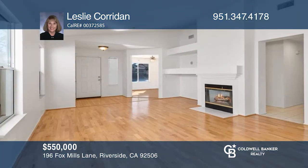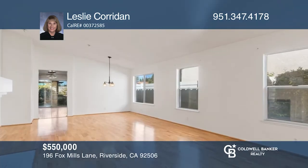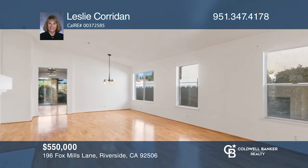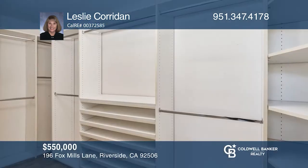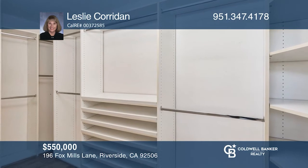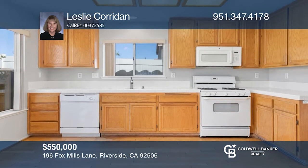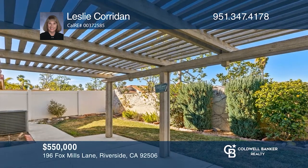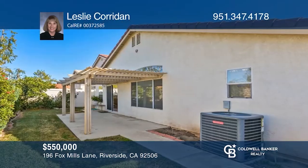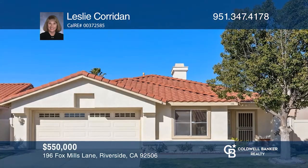Nestled inside the gated community of Mission Village sits this special three-bedroom, two-bath home. This home's spacious open floor plan features vaulted ceilings in the living and dining room and primary bedroom, as well as a separate office. A bright primary suite offers a customized walk-in closet. Sliding doors off the kitchen lead to the backyard with patio. Near the Mission Grove Shopping Center, public transportation, freeways, and more. Don't miss your chance — plan a tour with Leslie Coridan today.